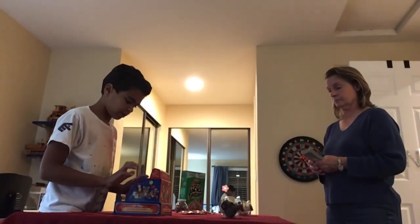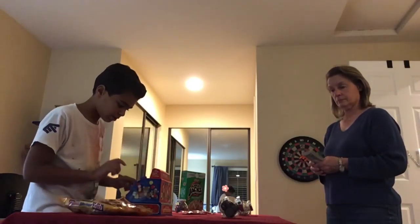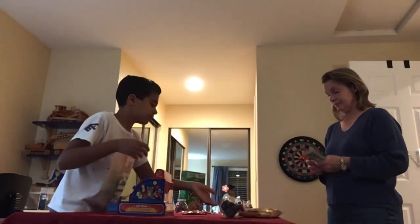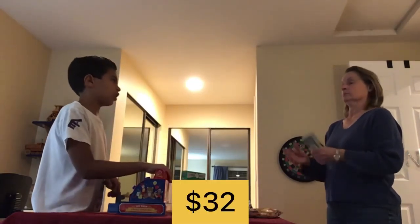Let's do it. Alrighty, here we go. Here is your bag of candy. That will be $32.00.